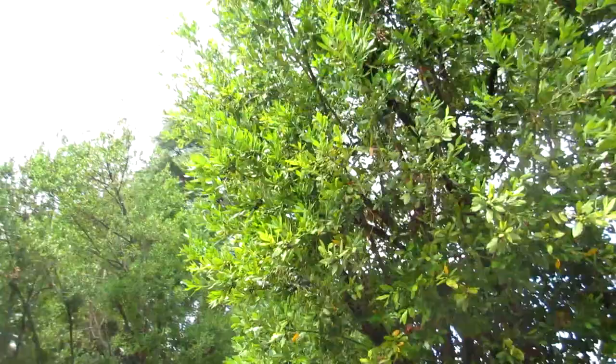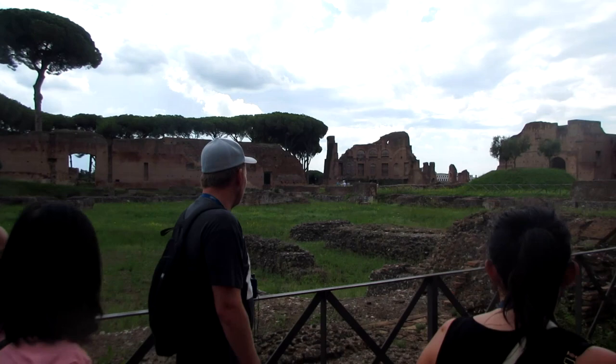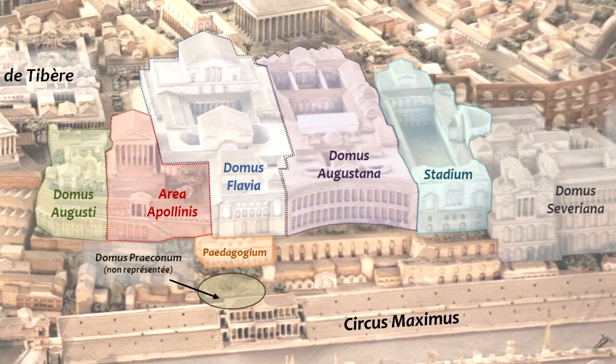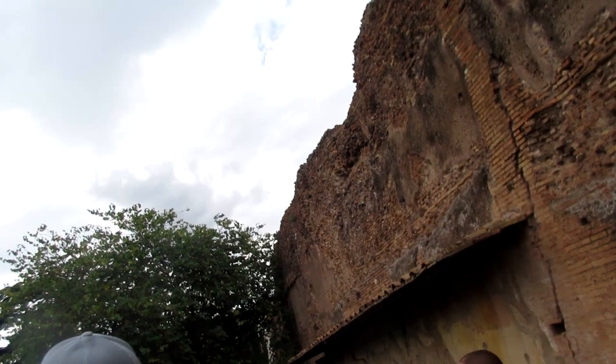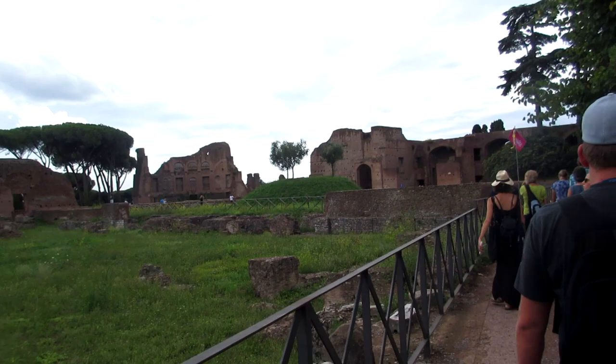Now we are on top of the Palatine Hill. This whole area was part of the palace — emperor after emperor would improve and extend it, and eventually the palace got so big that it encompassed the whole hill basically. Spread around were gardens, courtyards, and all kinds of buildings. And in many languages the word for palace actually derives from 'palatine.'